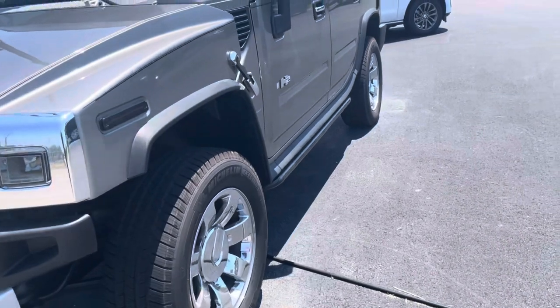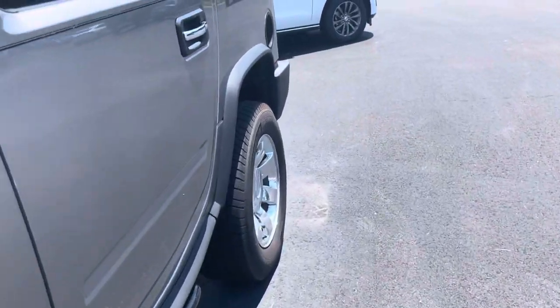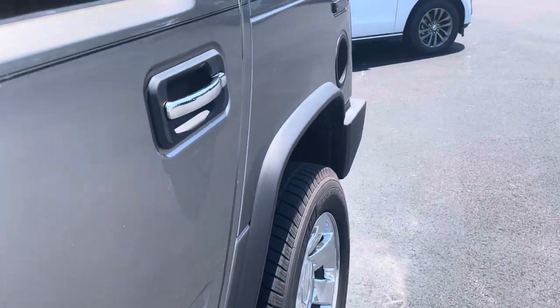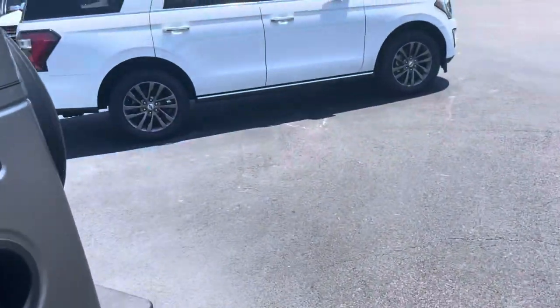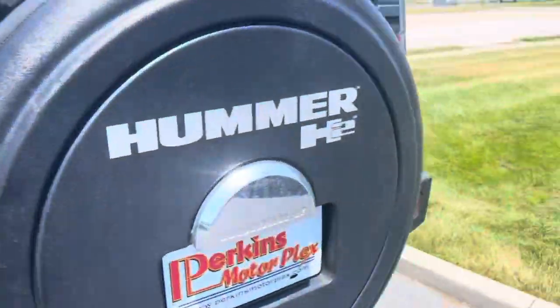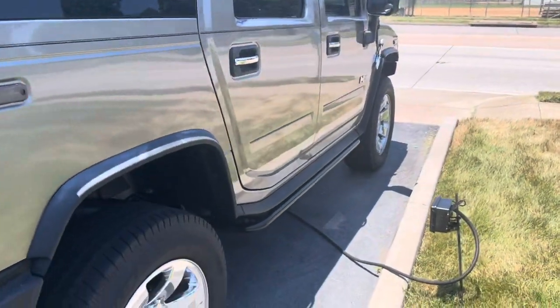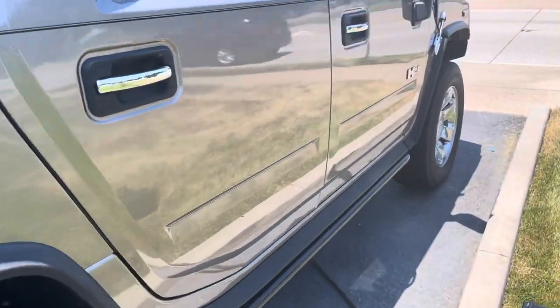Initial walk-around to the exterior. It looks like a pretty solid vehicle. I don't notice any huge scratches or really any dings to point out. Looks like even with the 190,000 plus miles, the previous owner took pretty good care of it. There's about a little scuff right there, a little scratch — it's just a dead bug.